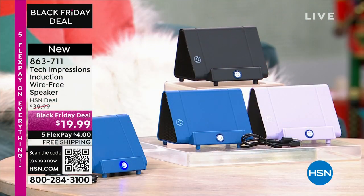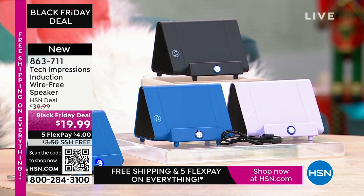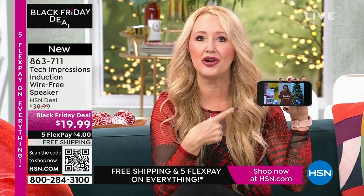Lori Leland is joining us on this Thanksgiving afternoon. This is brand-new technology from Tech Impressions, one of our huge brands here at HSN — real-world solutions that work beautifully to solve everyday problems. This speaker is not only gorgeous, it's super practical. It's going to work for every single person. We have three beautiful colors.